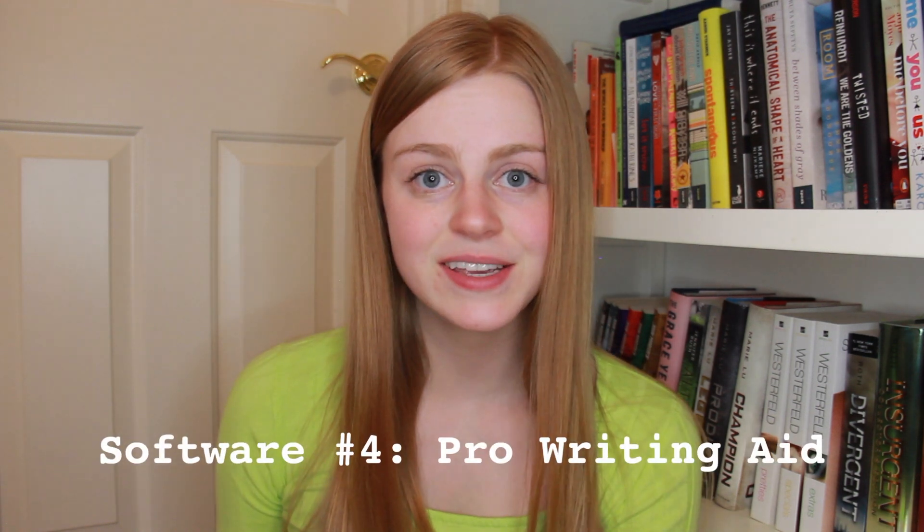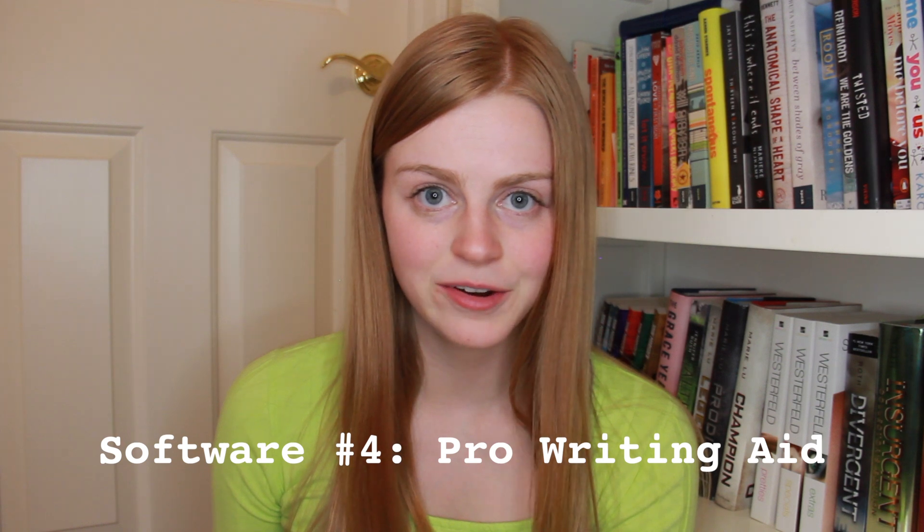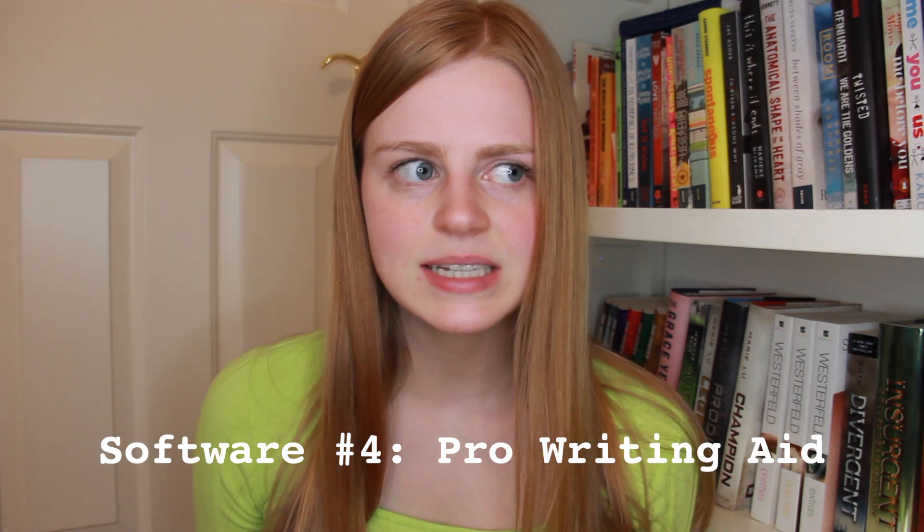And the last piece of software that I use is ProWritingAid. ProWritingAid is a great self-line editing tool. I use it before I work with a professional line editor. ProWritingAid is kind of like Grammarly, except that it's more geared towards creative writing. It gives you grammar corrections, but it also gives you style corrections.